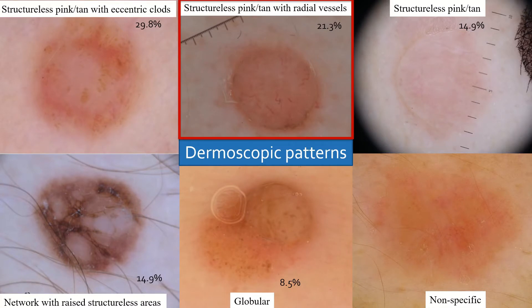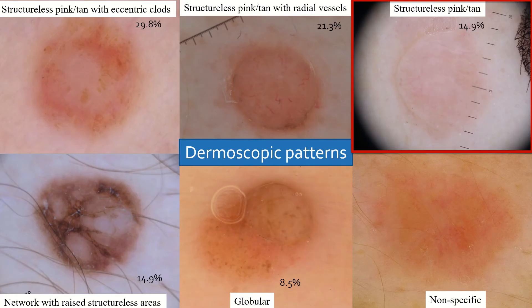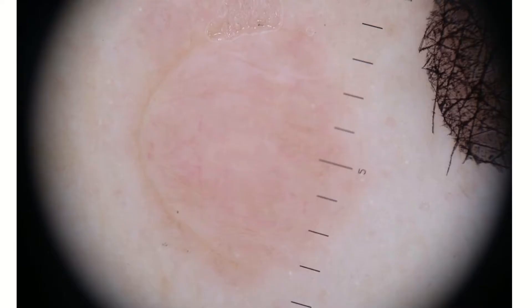The second most common pattern was the presence of structural pink to tan areas surrounded by radial vessels, in which those vessels can adopt different morphologies. The third pattern was the presence of structural pink to tan areas with no other features, such as one case located on the scalp.